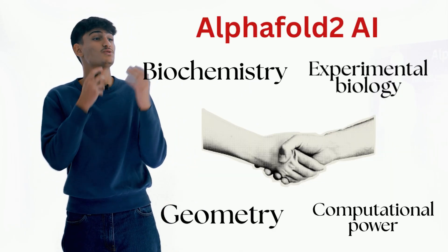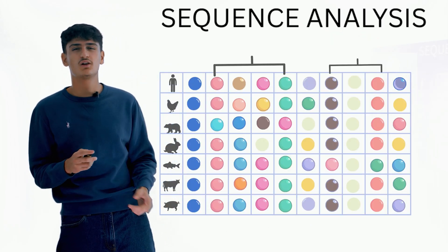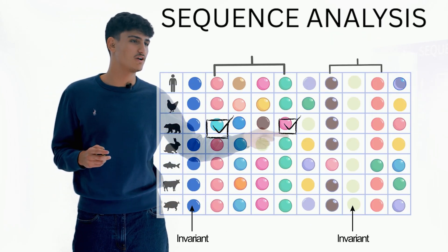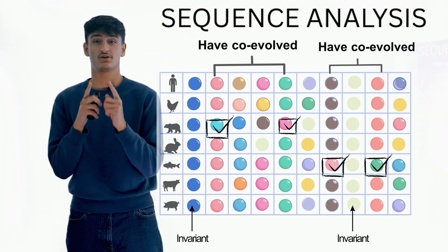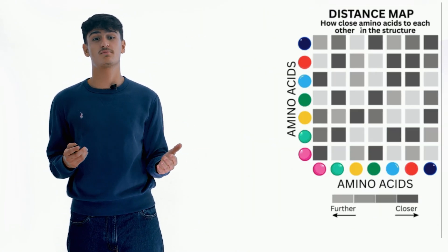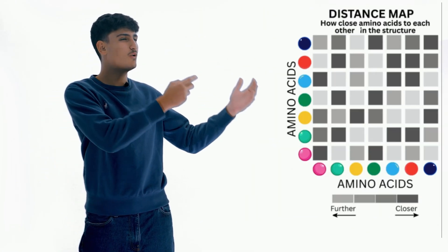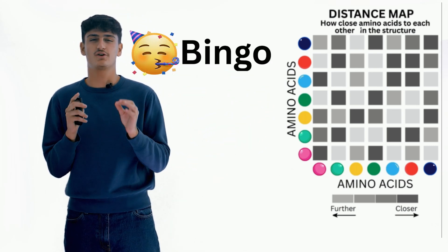Combining these disciplines led to AlphaFold 2 AI, which compares protein sequences across species, looking for similarities in evolutionary mutations. Co-evolution or pair mutations indicate that two amino acids are positioned close together. This indicator, along with many geometric and biological clues, creates an amino acid distance map, predicting the folded structure with high accuracy.